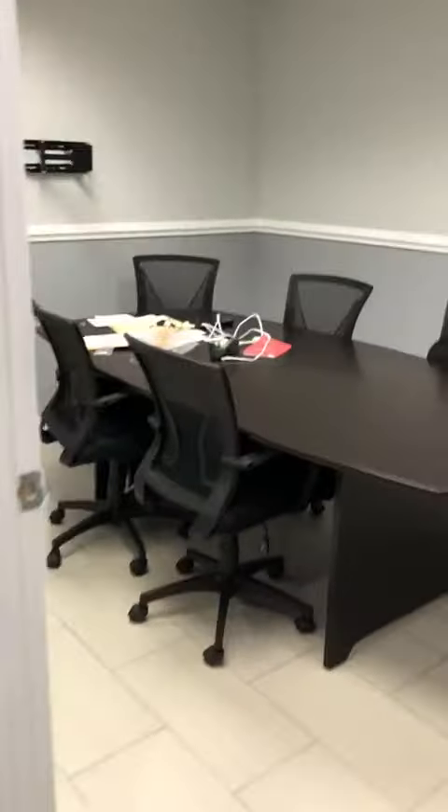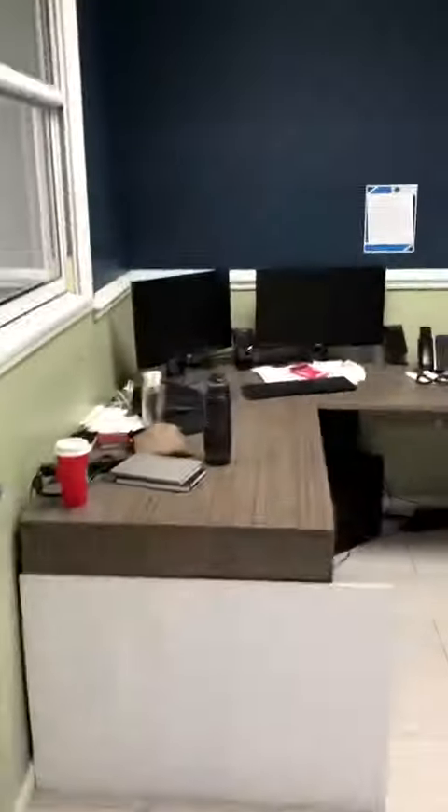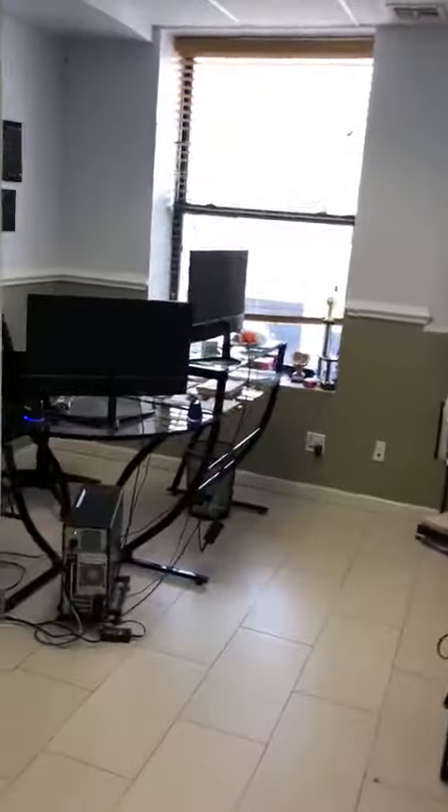So there is a hallway when you come in to the left, and there is a conference room right here, and there is another room right here. This could fit about three workers approximately working in this area.